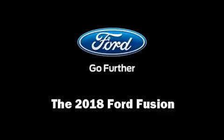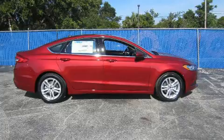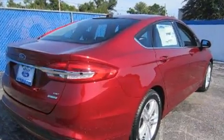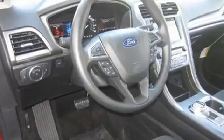Come test drive this 2018 Ford Fusion. This four-door, five-passenger sedan stands out among competitors in its class. Smooth gear shifts are achieved thanks to the efficient four-cylinder engine, providing a spirited yet composed ride and drive.